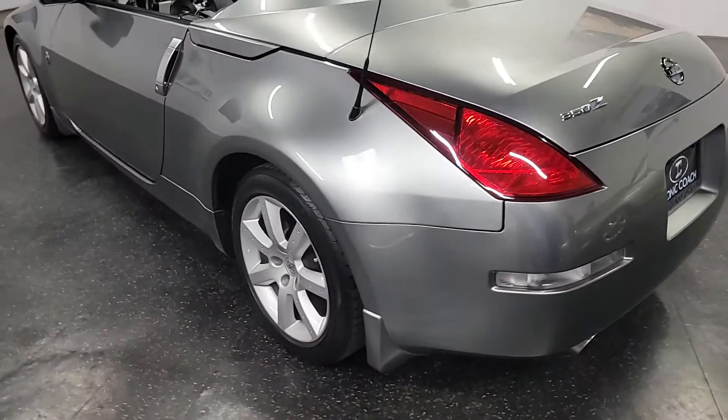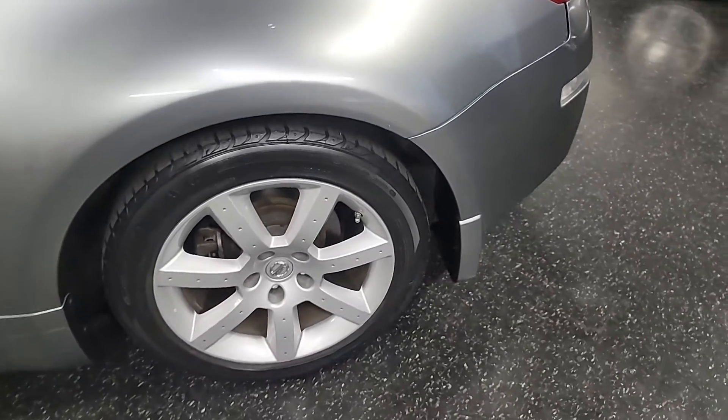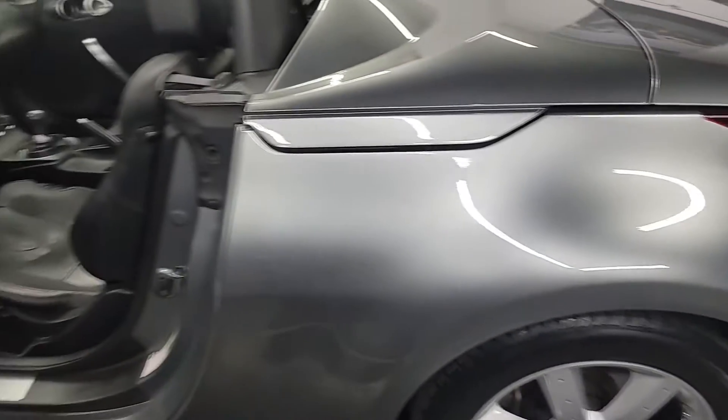This is all original paint. Clean Carfax report. 287 horsepower, 26 miles per gallon on the freeway.